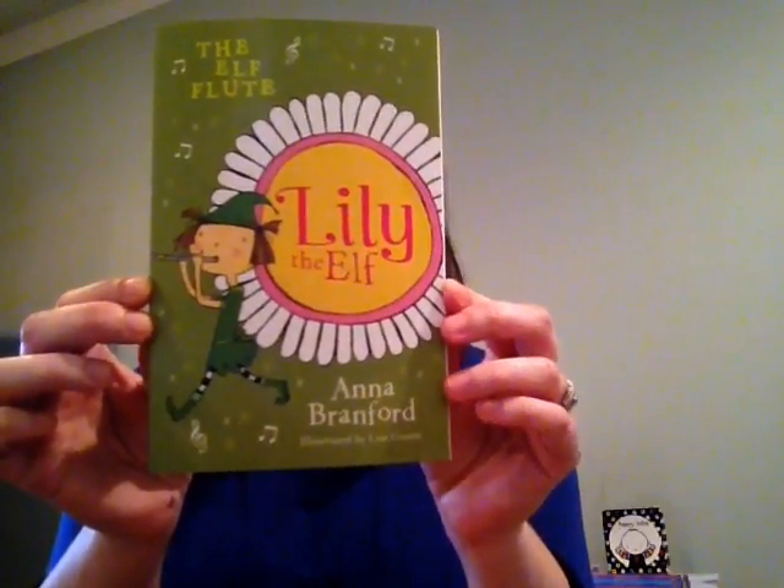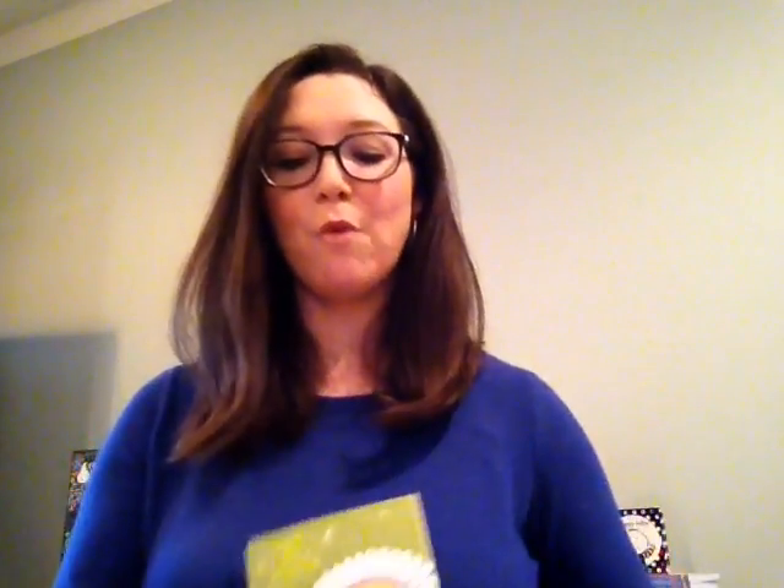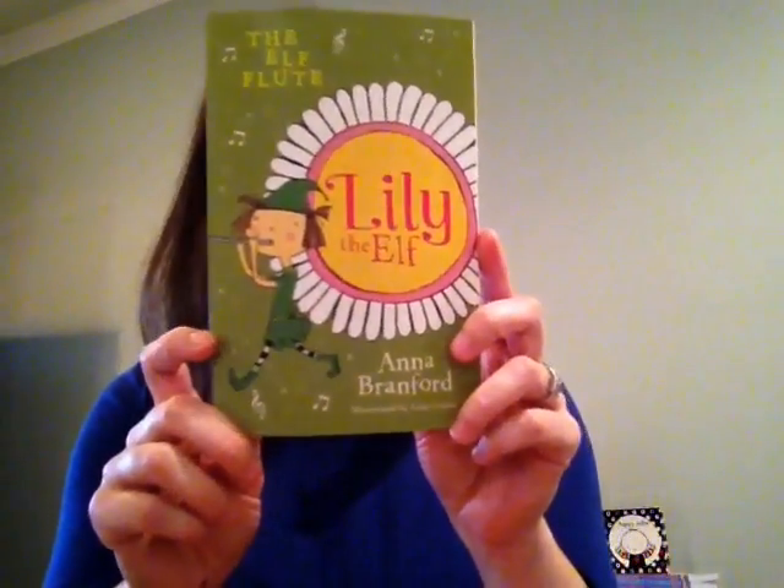These books are written in Australia and they're Kane Miller. Right now we have four. This one is about the Elf Flute, where she's given a gift of a flute but she can't figure out how to make it play. It doesn't sound right when she does it, and everyone else can play it, so she overcomes that and figures out how to make something beautiful for herself. We also have The Wishing Seed, The Precious Ring, and The Midnight Owl.